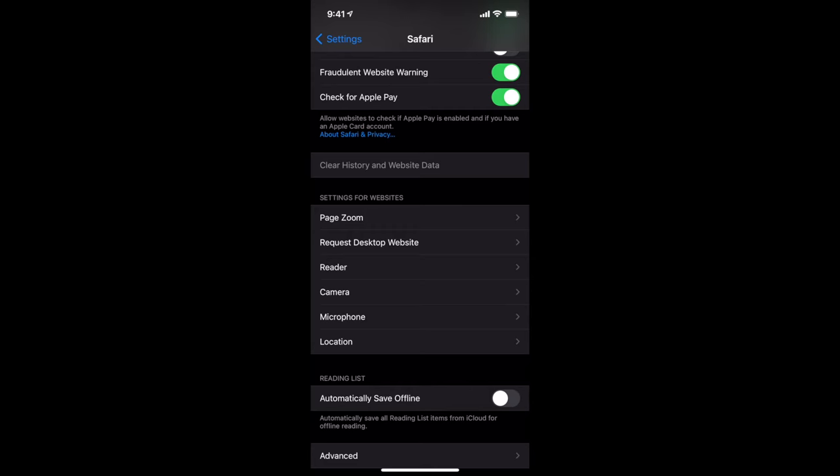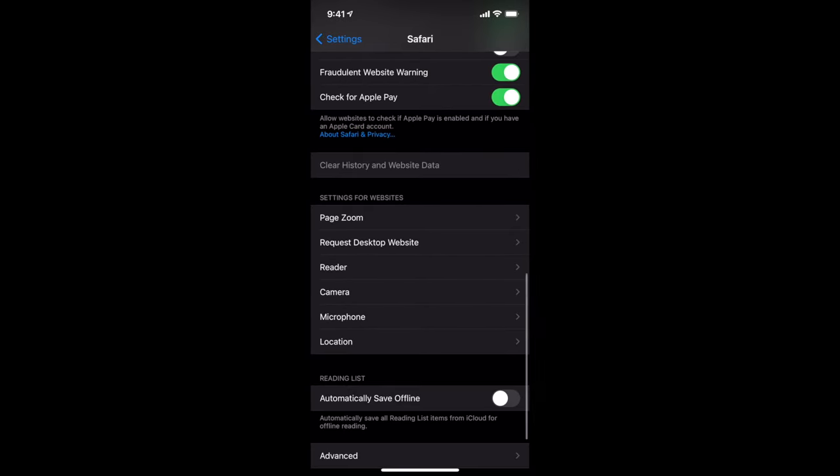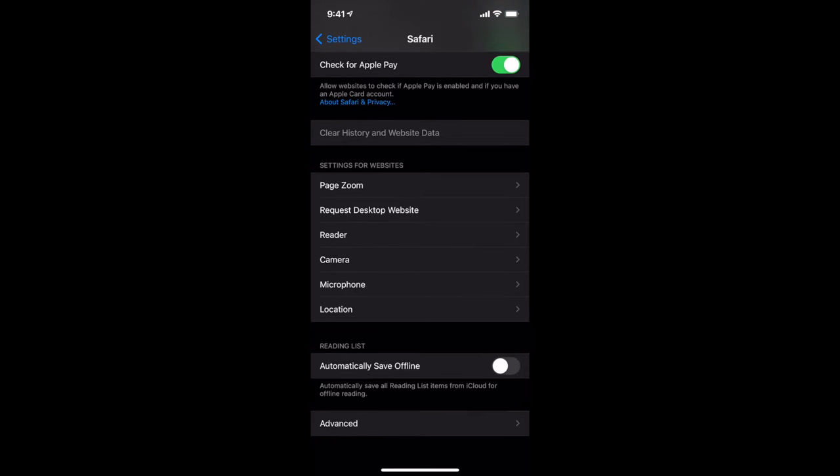Down the bottom in Safari settings you've got Settings for Websites. These are things the browser can use with or without your permission. Go into these and turn them off or change the settings. For example, Camera — do you want the browser to be able to access your camera? You can set it to Ask, Deny, or Allow. I would set it to Deny. That's also true of Microphone. Deny browser access to your camera and microphone to secure your phone.